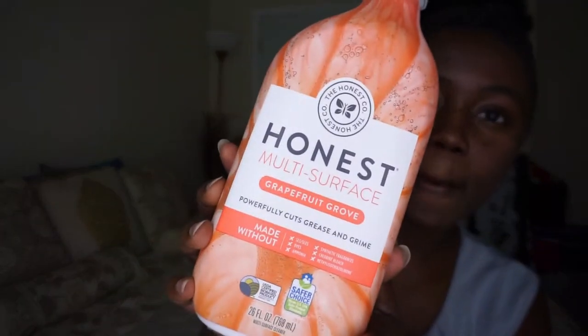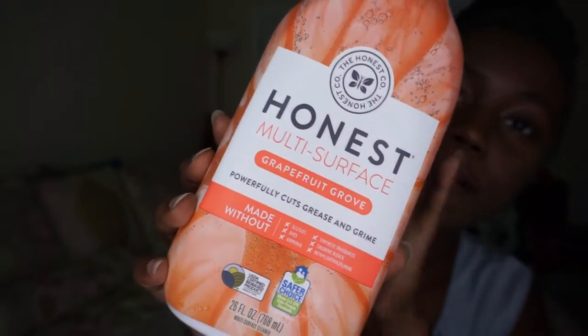The first thing that I have is this Honest Company Multi-Surface Cleaner. This is the Grapefruit Grove scent. I found this while I was at TJ Maxx — I always wander to the same sections, including the cleaning section. I actually purchased this and another scent for the Multi-Surface Cleaner.